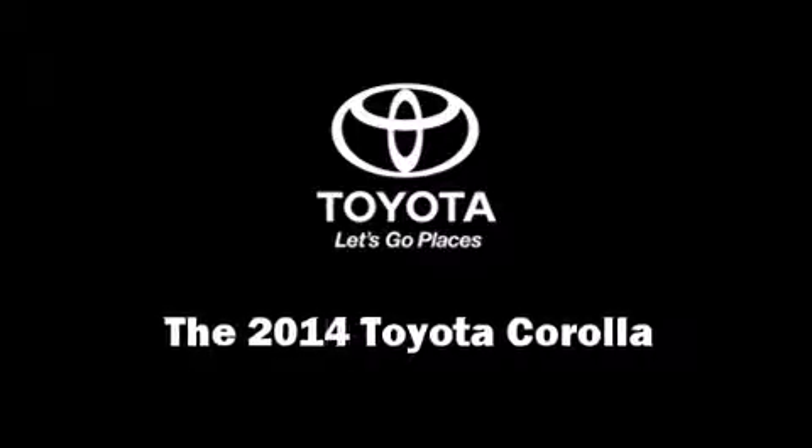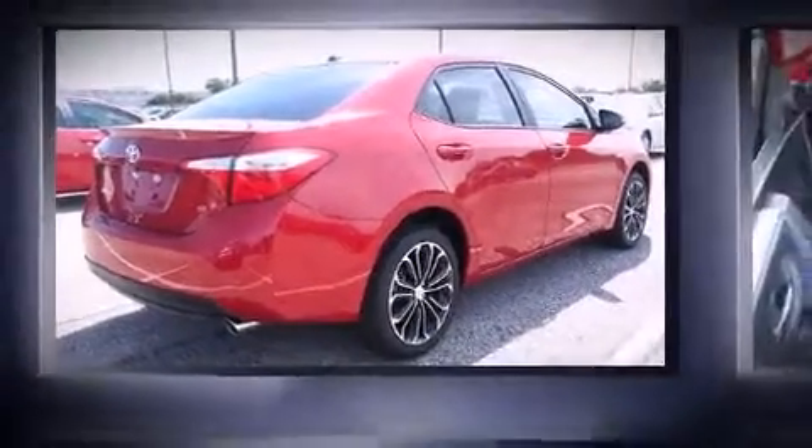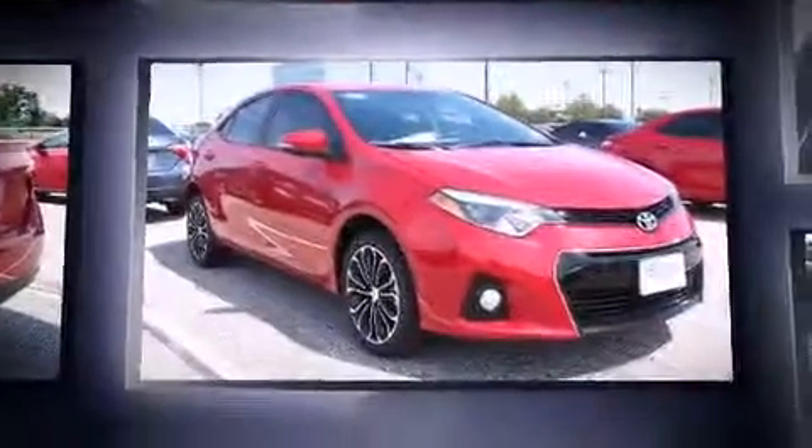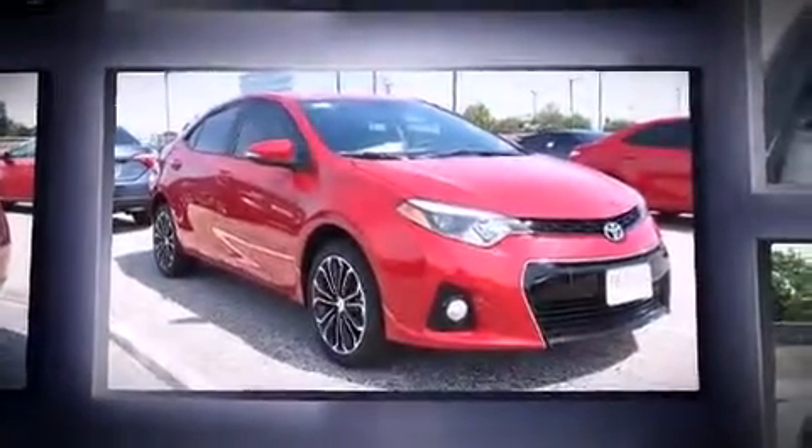Step into the 2014 Toyota Corolla. This four-door, five-passenger sedan is waiting for you to take home. It features an automatic transmission, front-wheel drive, and a 1.8-liter four-cylinder engine.